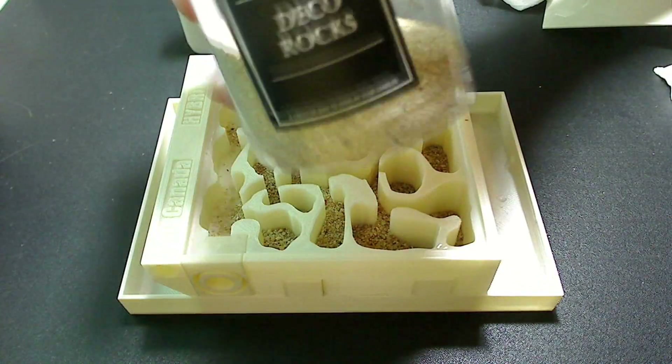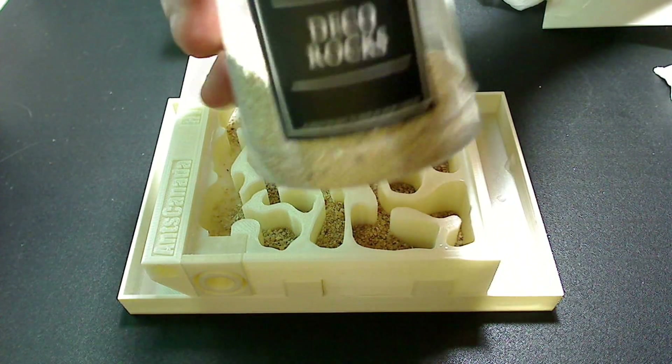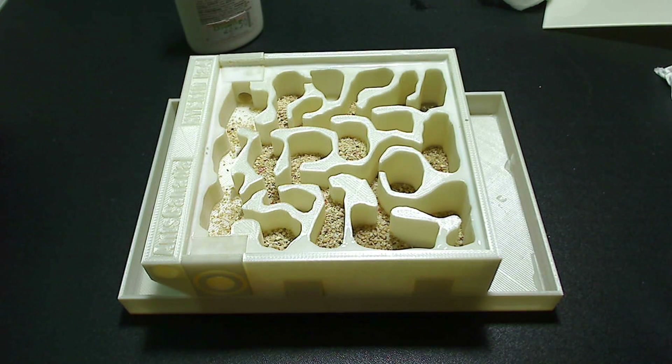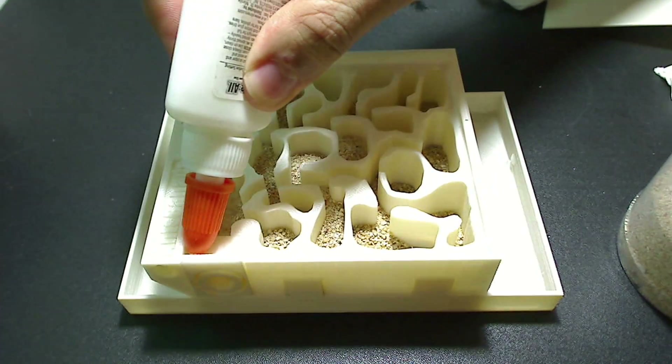This here is art sand — I bought it at an arts and crafts store. It's a kind of thick, grainy sand and it's clean and not dyed, so I like to use that.